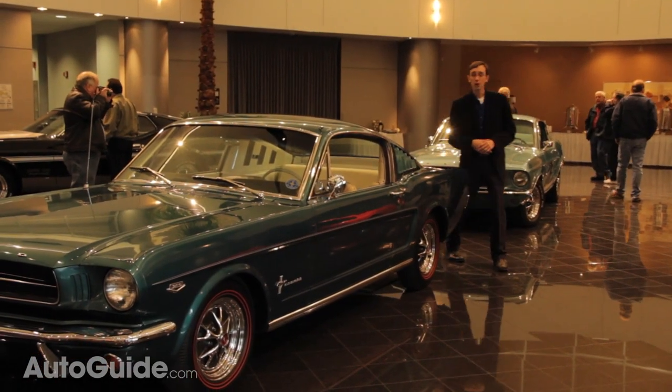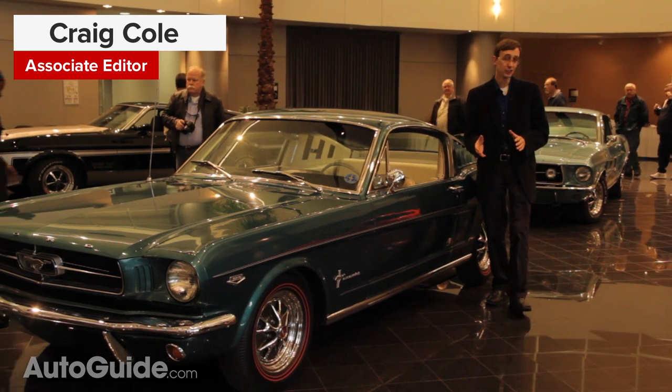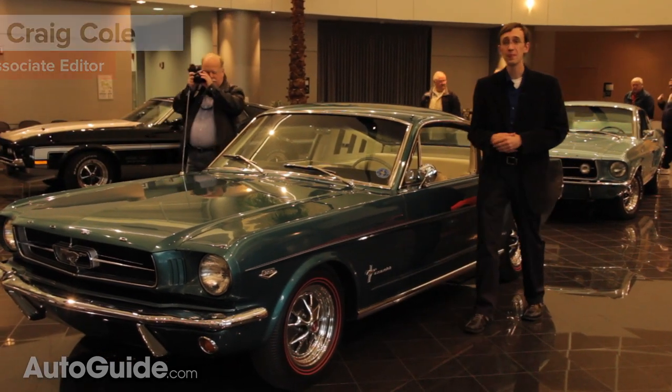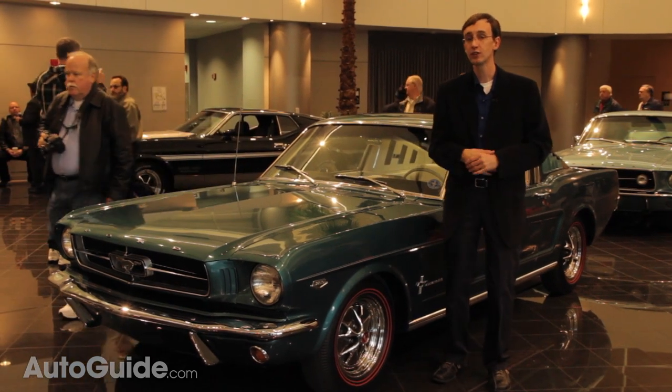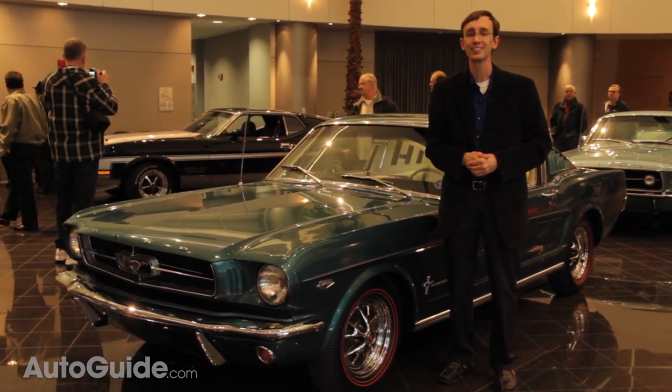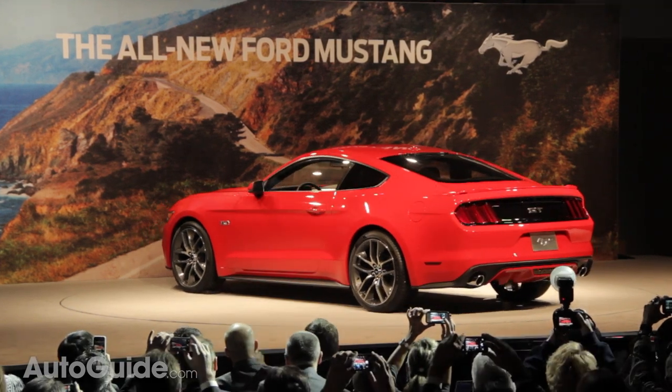There it is — the brand new 2015 Ford Mustang. This car has been a long time coming; you could say half a century in the making. It's easily one of the most hotly anticipated vehicles in the past few years, and Ford Motor Company just unveiled it today.